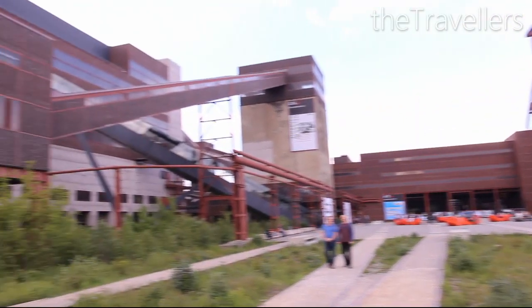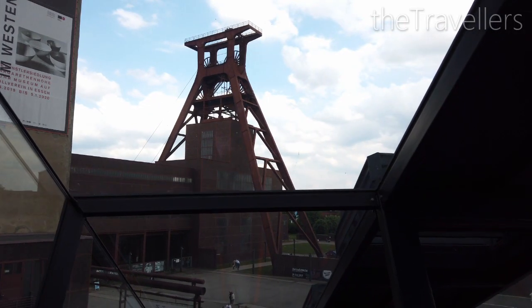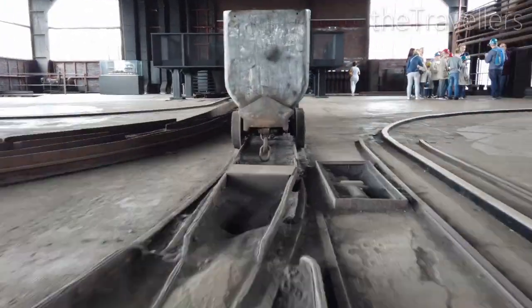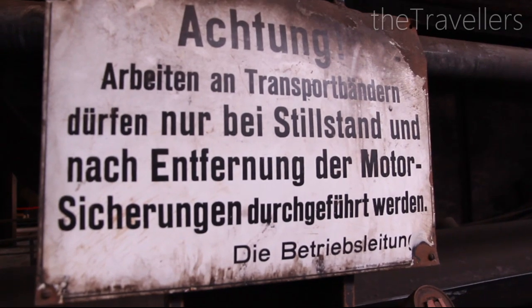Next stop: the UNESCO World Heritage Site, Zollverein in Essen. Some people call the winding tower the Eiffel Tower of the Ruhr. The Ruhr visitor center is open daily from 10 to 6 — we strongly recommend you book a guided tour. Zollverein was once the largest coal mine in the world.